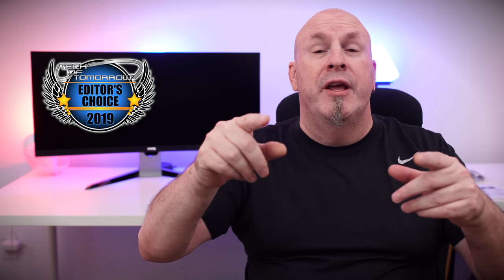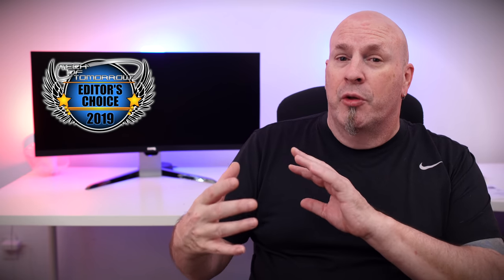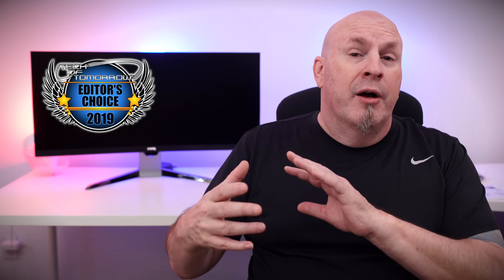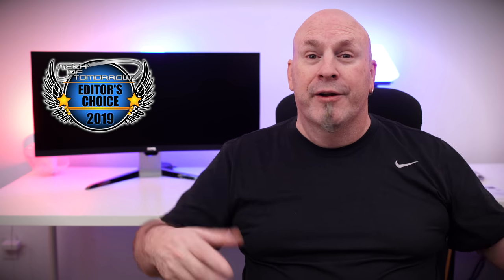Peace out, thanks for watching the video. We're kind of at a point where the videos are going to start slowing down as I move back east. We'll have some videos, just not as many, as we totally get adjusted to two teams working — one back there and one out here. Thanks for watching, we'll see you guys back here on the channel.